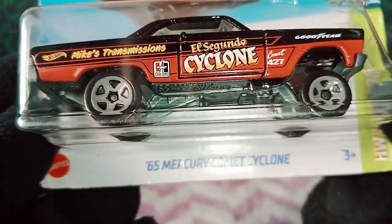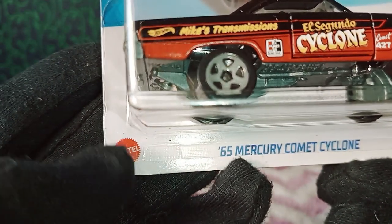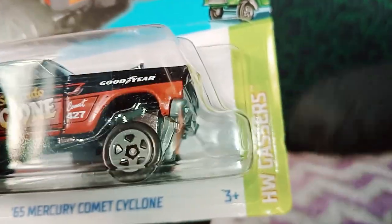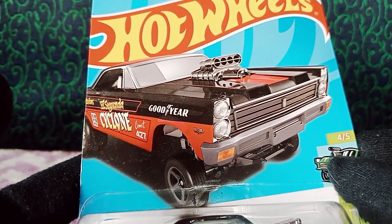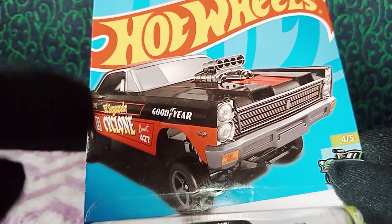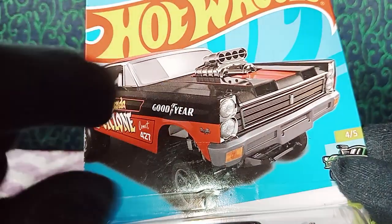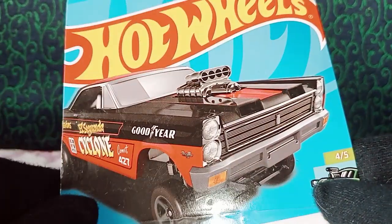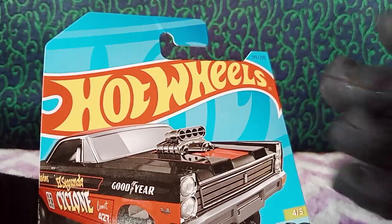Let's take a closer look at the packaging. We have the name at the bottom — it's the '65 Mercury Comet Cyclone. We have the Mattel logo on the left to verify authenticity, the HW Gassers segment logo, and the number says four of five. We have this absolutely stunning image of the car on the card back — I love the color palette of black and red with whites and oranges, which is stunning. The engine details are awesome as well.